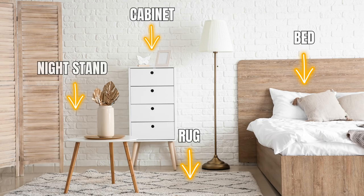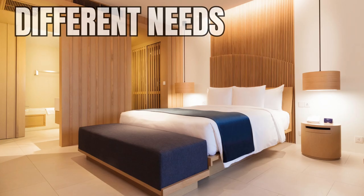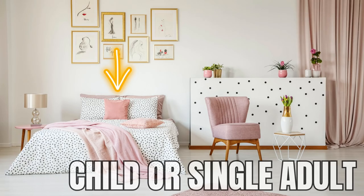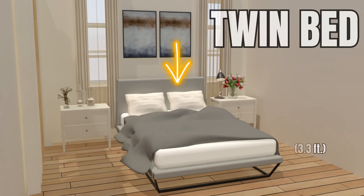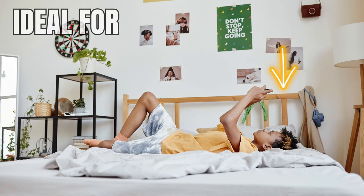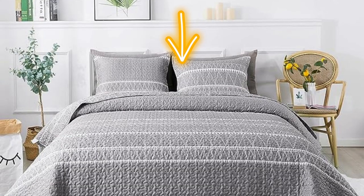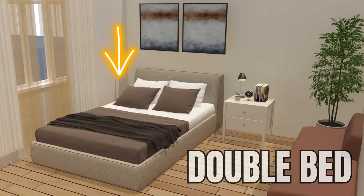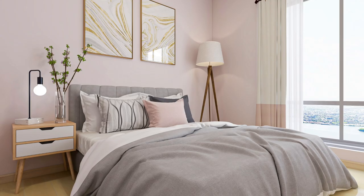A typical bedroom comprises several key pieces of furniture. Let's start with the centerpiece: the bed. Beds come in various sizes, tailored to different needs. A single bed, ideal for a child or a single adult in a smaller space, measures about 0.9 meters wide by 2 meters long. A slightly larger twin bed is 1 meter wide, ideal for older children, teenagers, or single adults who need a bit more room. A double or full bed, approximately 1.3 to 1.4 meters wide, comfortably sleeps a single adult or two children, and is a good choice for single adults in apartments where a queen or king bed might not fit.